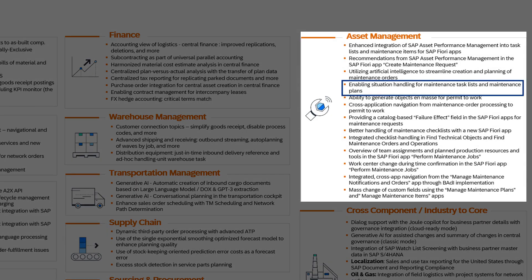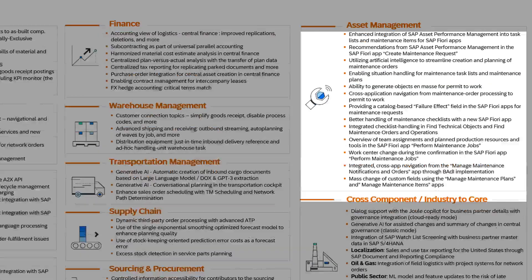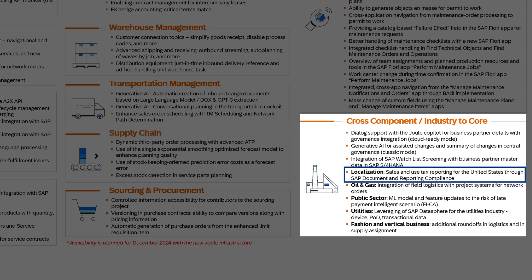Asset management has seen advancement with situation handling capabilities for maintenance task lists and plans, facilitating better maintenance management. Furthermore, massive localization efforts have led to enhanced sales and use tax reporting specifically for the United States, ensuring compliance and efficiency.